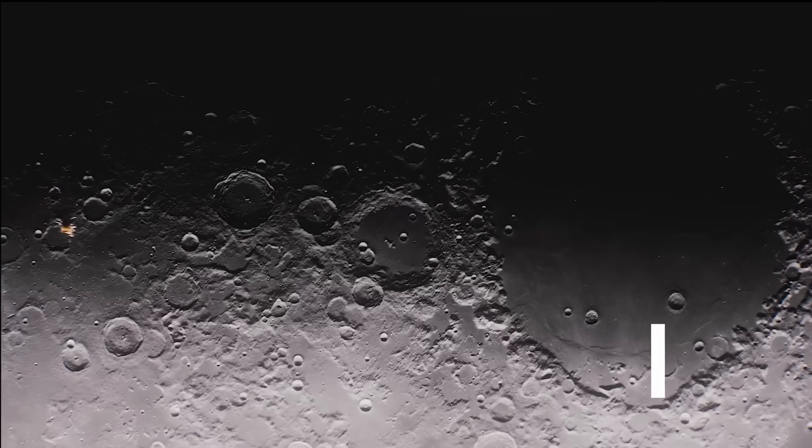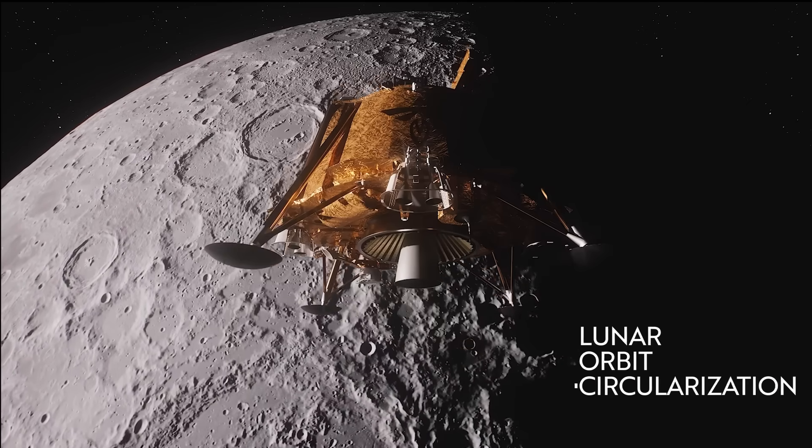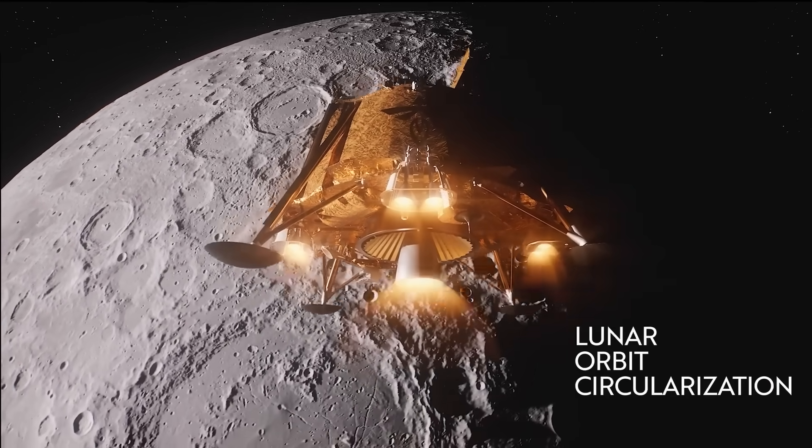And just yesterday on February 12th, Blue Ghost entered into orbit of the moon. It's going to remain there for the next 15 days and finish calibrating and ensuring that it has the best approach to its target landing site. All of the NASA payloads on board are currently healthy and ready for surface operations on the moon. In fact, they've already been conducting science and verified that a gravitational field sensor is working and that it can tell the difference between Earth's gravitational field and the moon's gravitational field.